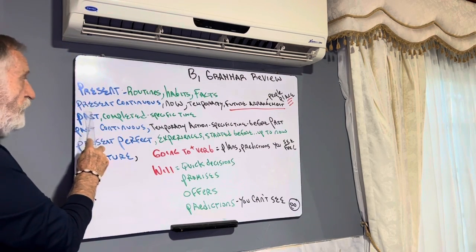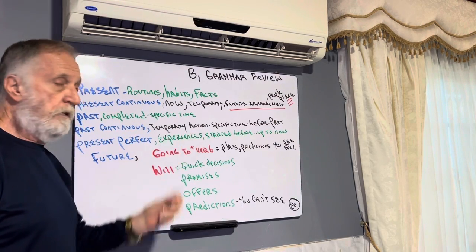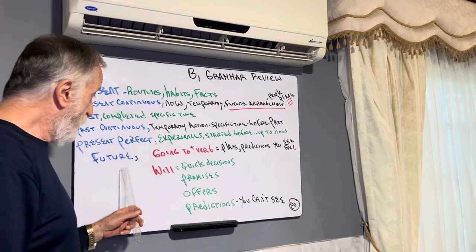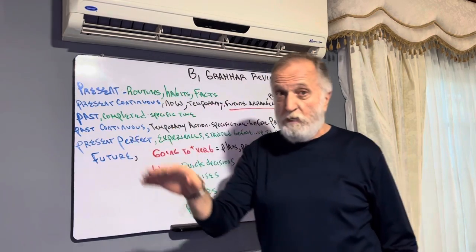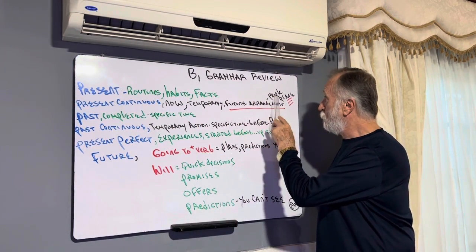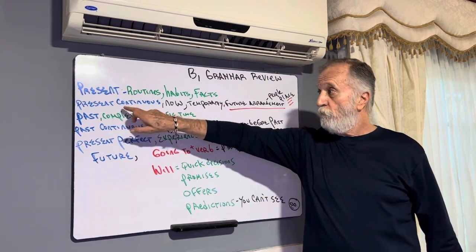Following present, we have present continuous. Present continuous is the grammar that's temporary — it's for right now. And remember, it's also for the future. When you have an arrangement with other people or places, present continuous works for the future. 'I'm going to Miami tonight' — that's the future with present continuous.